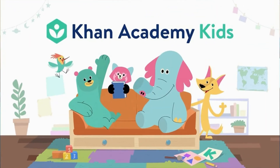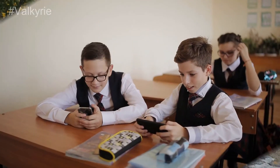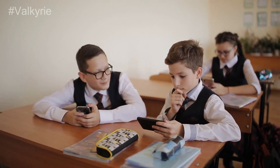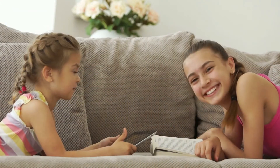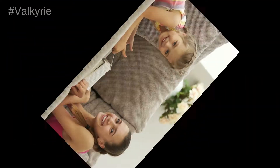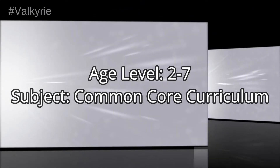Khan Academy Kids. Just like Khan Academy for adults, Khan Academy for Kids offers you thousands of fun core curriculum lessons developed by Stanford. The website helps make a clear understanding of the core curriculum for your children while having fun. Age level: 2-7. Subject: Common Core Curriculum.